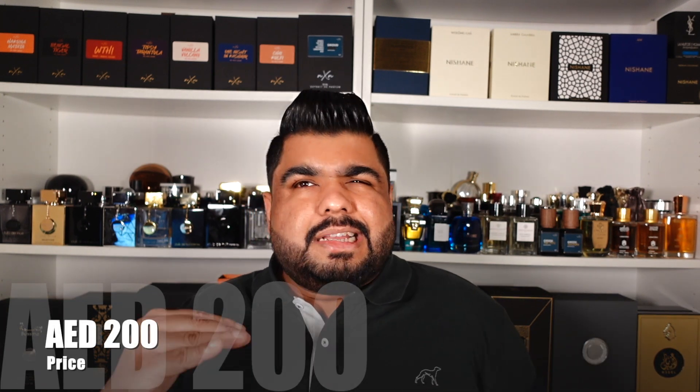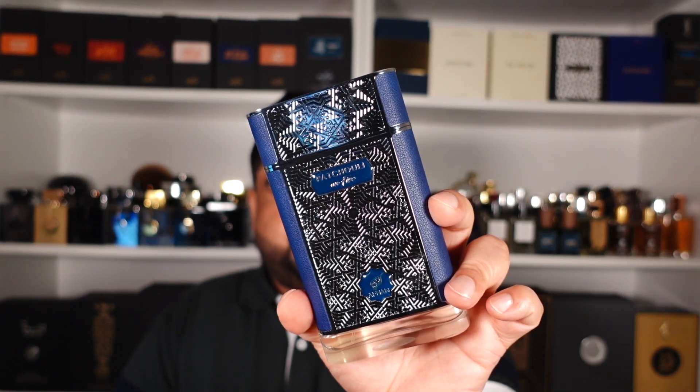Let's have a look at the price. Here in the UAE this is available for 200 dirhams, which is slightly above the price of Supremacy Not Only Intense at 180 dirhams, so it is slightly more premium. Expect this to be around 10 to 15 dollars more, or 500 to 600 rupees more than other Afnan scents — I'm talking about Not Only Intense, not the cheaper ones like 9 AM or 9 PM. This is an assumption based on past pricing patterns, but I'm sure you can find a better deal.